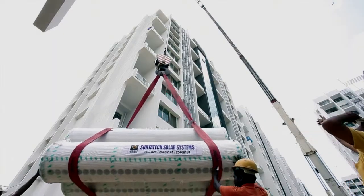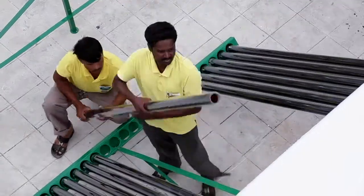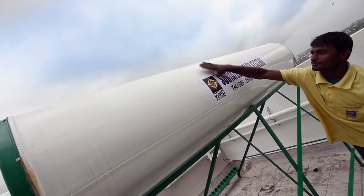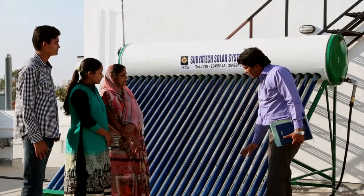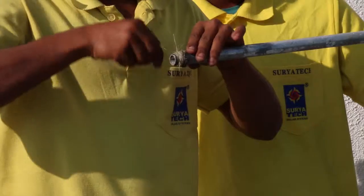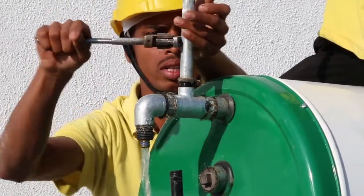Suryatec ensures to extend its services even after the installation of solar water heating systems. With efficient maintenance service to the client, the company has been following a customer-centric approach and has earned an excellent reputation in the market. Their products can easily be differentiated because they are high in performance, accurate in installation with fine finishing and eco-friendly features.